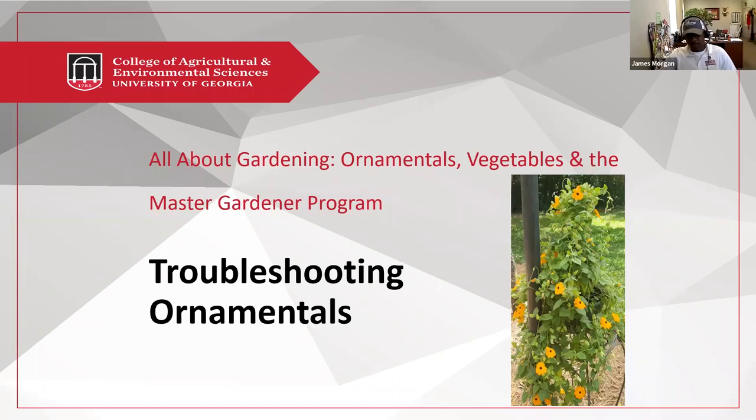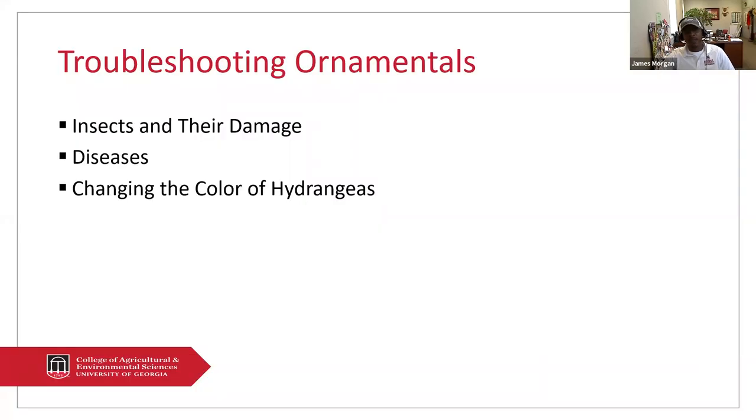Good morning everybody and thank you Dr. Johnson for giving me this opportunity to present today. Today I'm going to focus on troubleshooting some ornamentals. What I want to talk to you guys about today are some of the insects and their damage that I'm seeing in the landscape, some of the diseases, and also how to change the color of your big leaf hydrangeas.